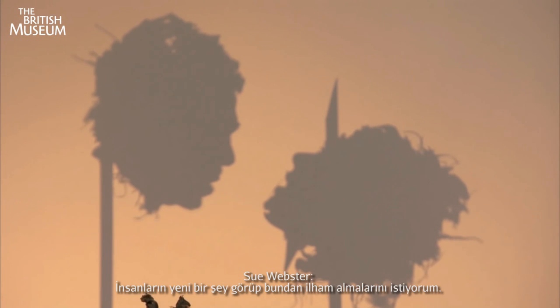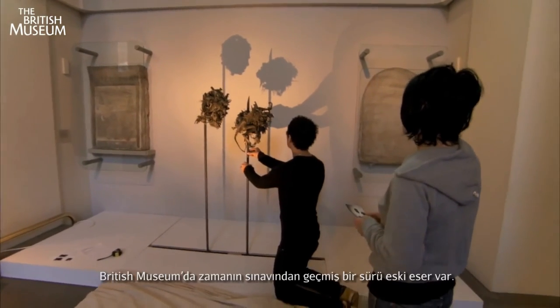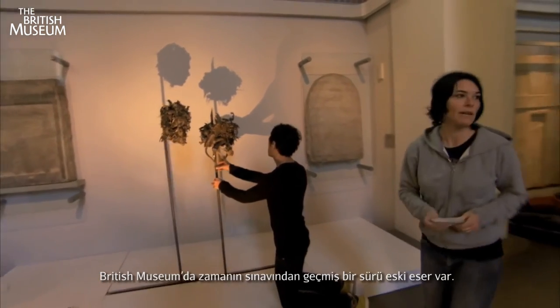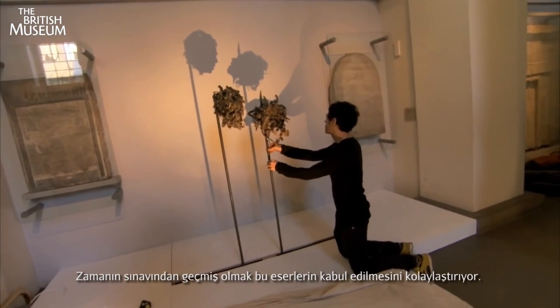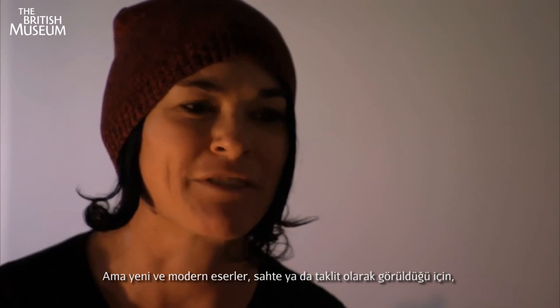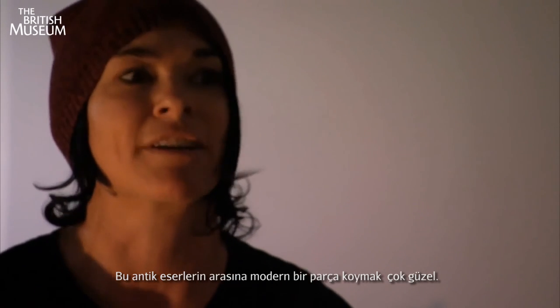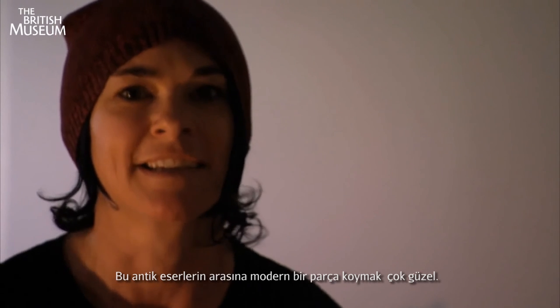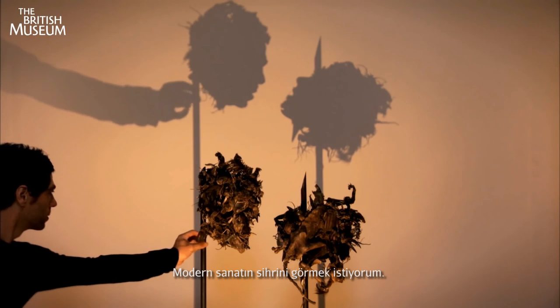I want people to be inspired and awed by something which is new. The British Museum is full of old antiquities, and because they've passed the test of time they've become awe-inspiring, while things that are modern and new almost get rejected as cons and tricks. It would be nice to place something that's incredibly contemporary art amongst these ruins and to get some kind of magic from modern art.